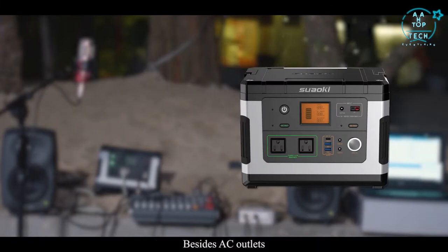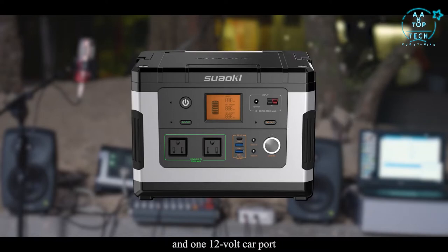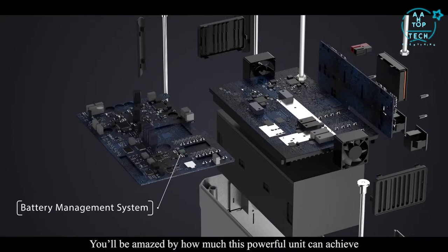Besides AC outlets, G500 also has a quick charge USB-C port, two quick charge USB-A ports, two DC outlets, and one 12-volt car port. Inside its compact body, we integrated advanced solar charge technology — MPPT — to optimize the charging, and the battery management system will protect both you and your devices. You'll be amazed by how much this powerful unit can achieve.